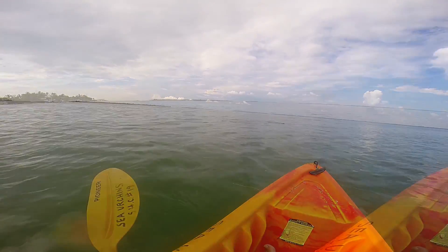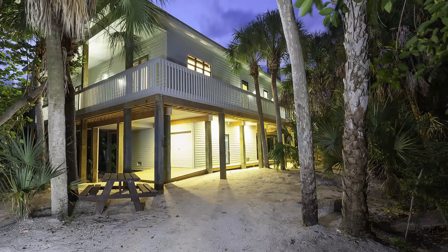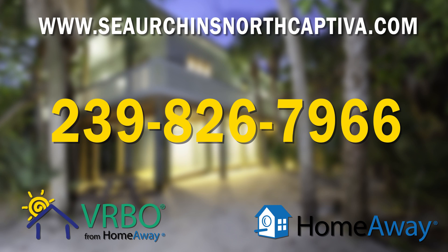The beauty of Sea Urchins in North Captiva is that you can do it all, or you can do nothing at all. It's really up to you. The question is, what are you waiting for? If you'd like information on rates, availability, or to book your next unforgettable vacation with Sea Urchins, please visit our website or call us today.